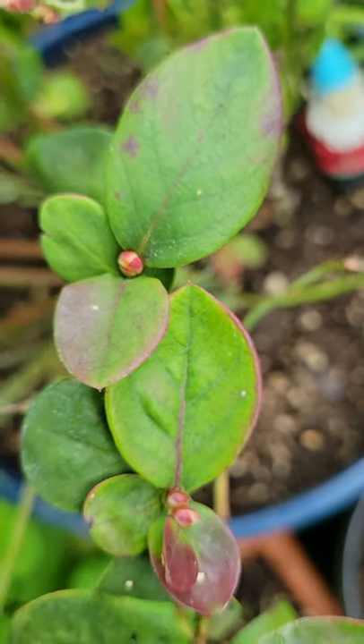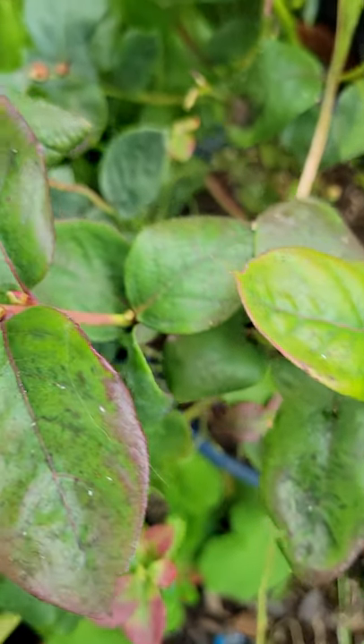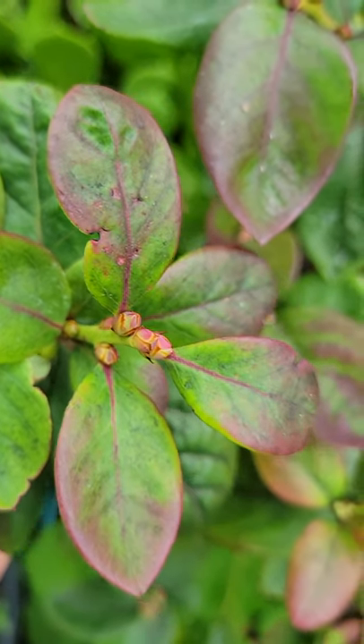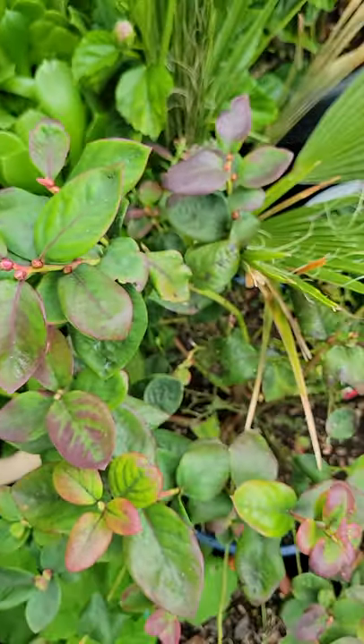I might repot it and put some better soil and amendments in there. It's an acid-loving plant, so I'm going to feed it a lot of acid and use acidic soil — that's what blueberries need.